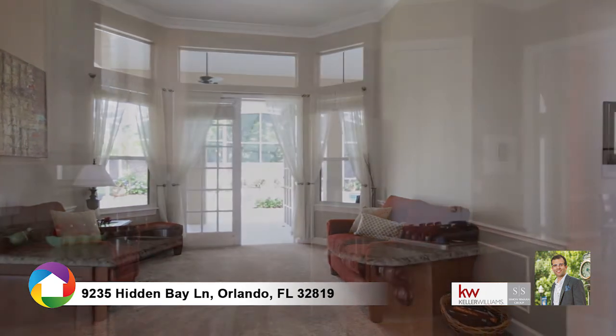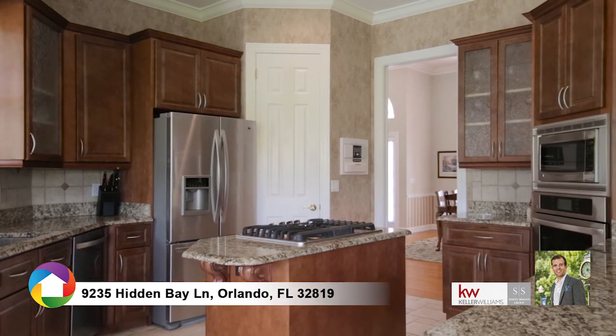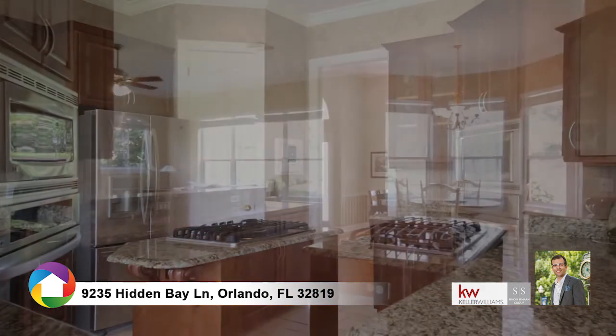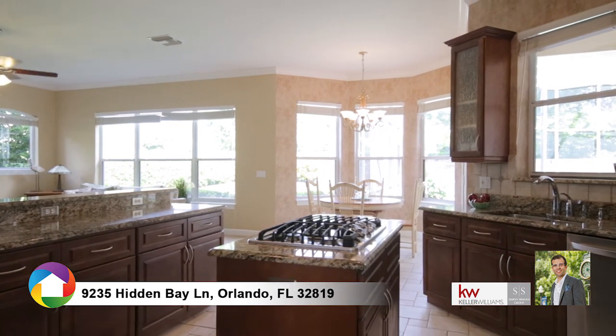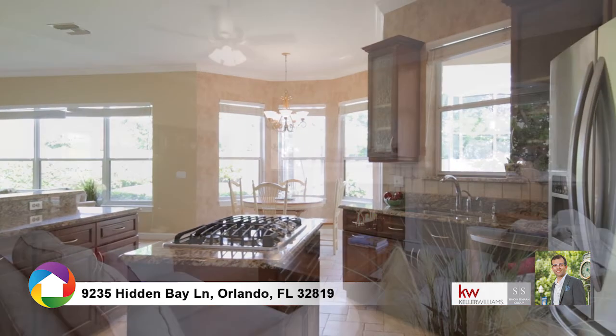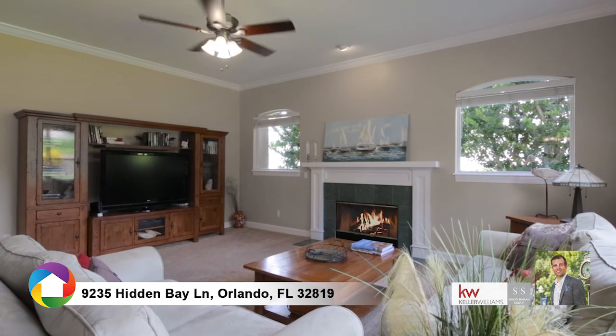The fully updated kitchen includes 42-inch wood cabinetry, stainless steel appliances, gas cooktop, granite countertops, and a breakfast nook overlooking the backyard. The stone fireplace with mantle welcomes you to a cozy family room open to the kitchen.